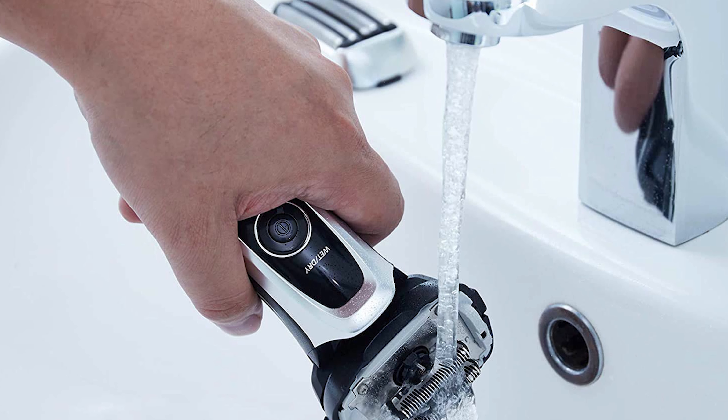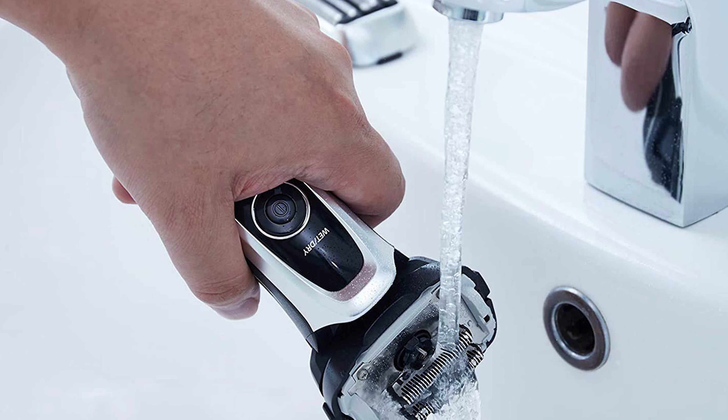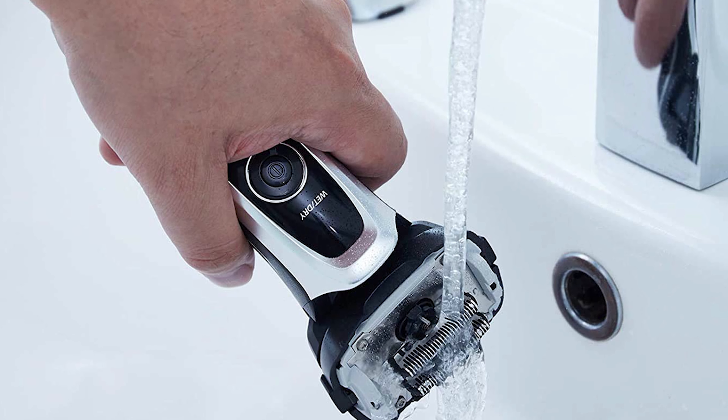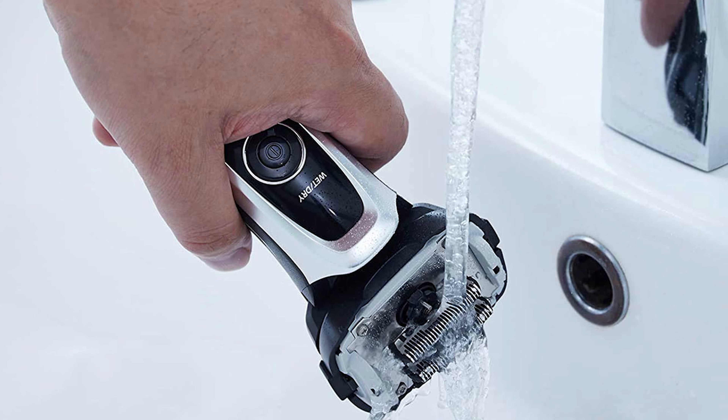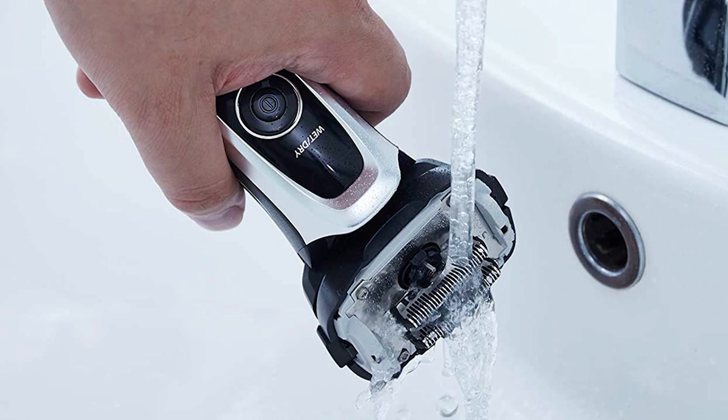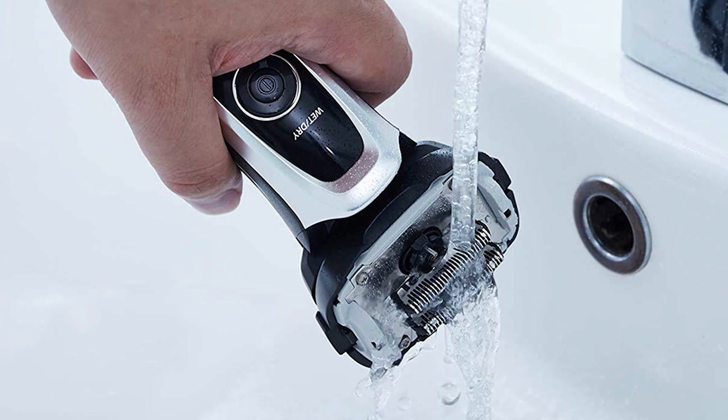Panasonic achieves this performance by utilizing incredibly thin foils crafted with precision and high-quality sharp blades featuring an aggressive 30-degree bevel for effective cutting. As a wet-dry model, you have the flexibility to use it with your preferred shaving cream, further enhancing the closeness and comfort of your shave. In summary, this electric shaver stands out as one of the best for achieving a very close shave, particularly for coarse facial hair and swift shaving sessions.